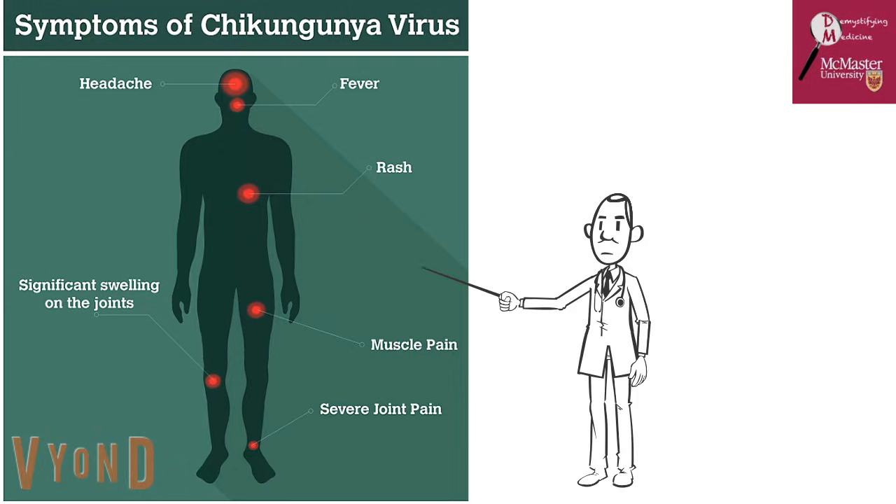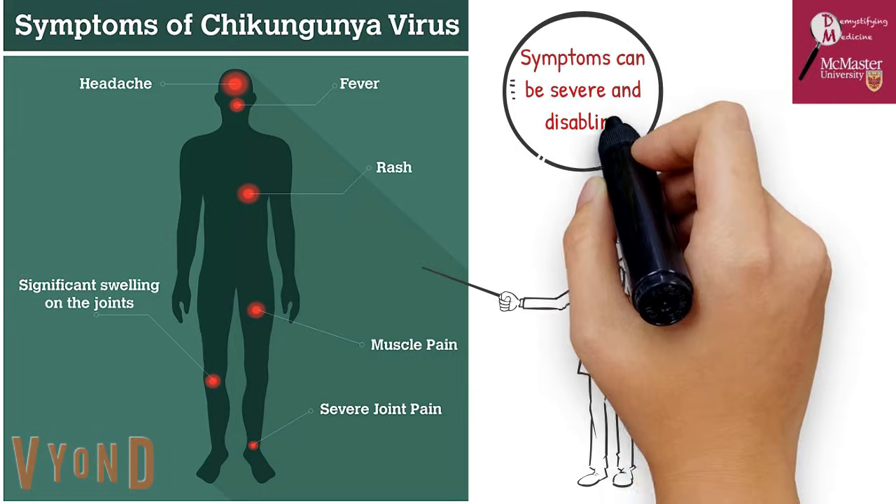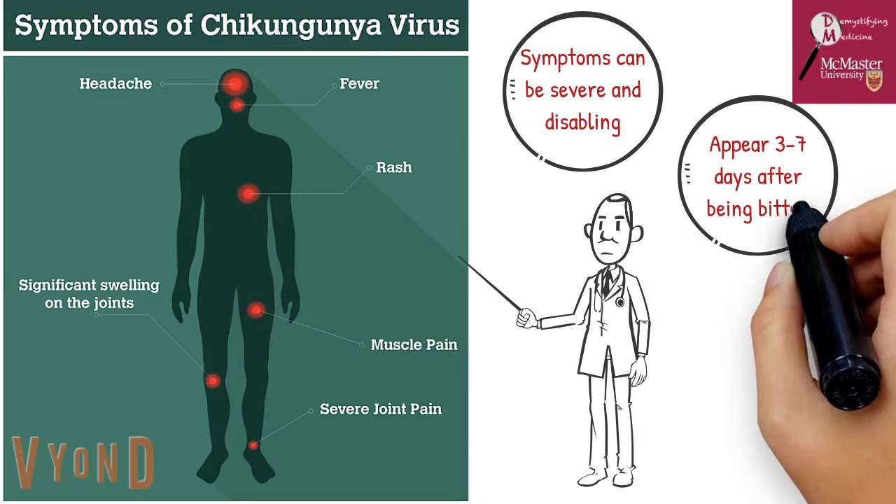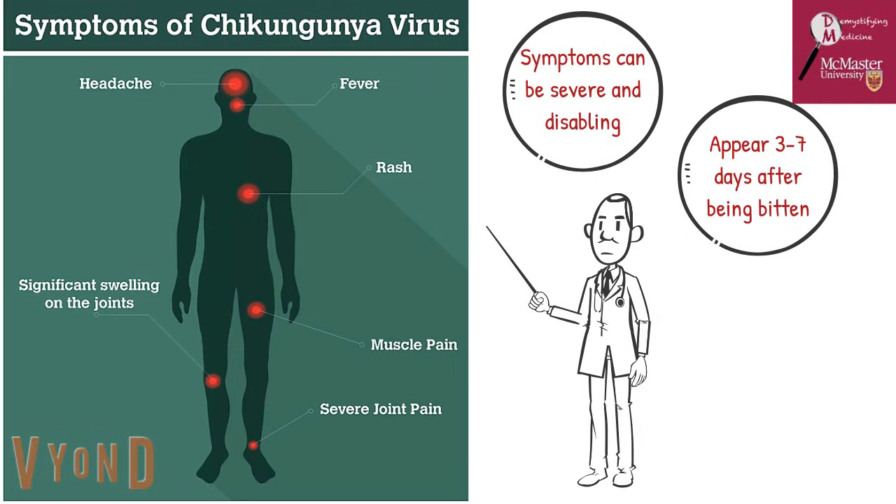Now let's take a look at the signs and symptoms of the chikungunya virus. The chikungunya virus doesn't often result in death; however, the symptoms can be severe and disabling. Most people infected will develop some symptoms, which usually begin 3–7 days after being bitten by an infected mosquito. The most common symptoms are fever and joint pain. Other symptoms include headaches and nausea, vomiting and diarrhea, persistent rashes and chills, severe muscle aches (also known as myalgia), and severe swelling of the joints.